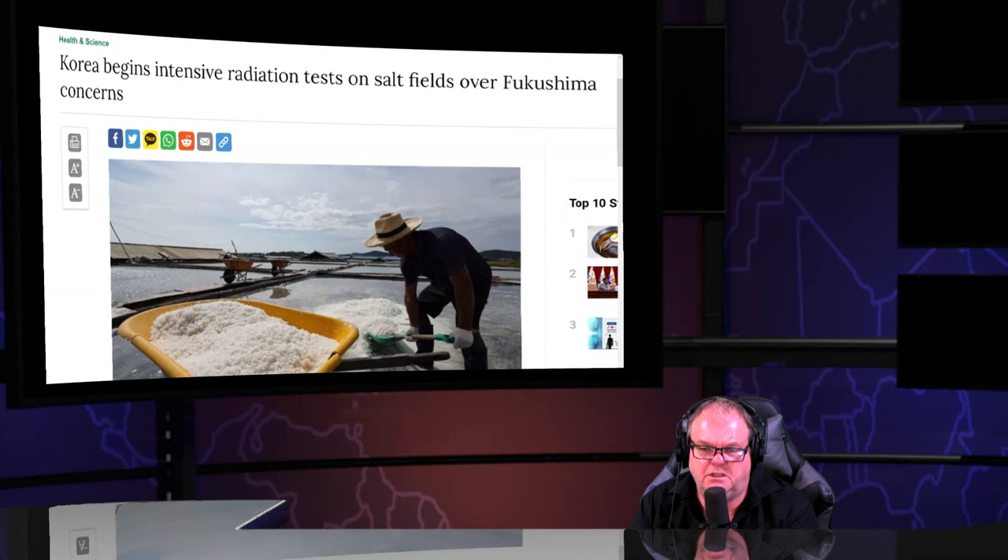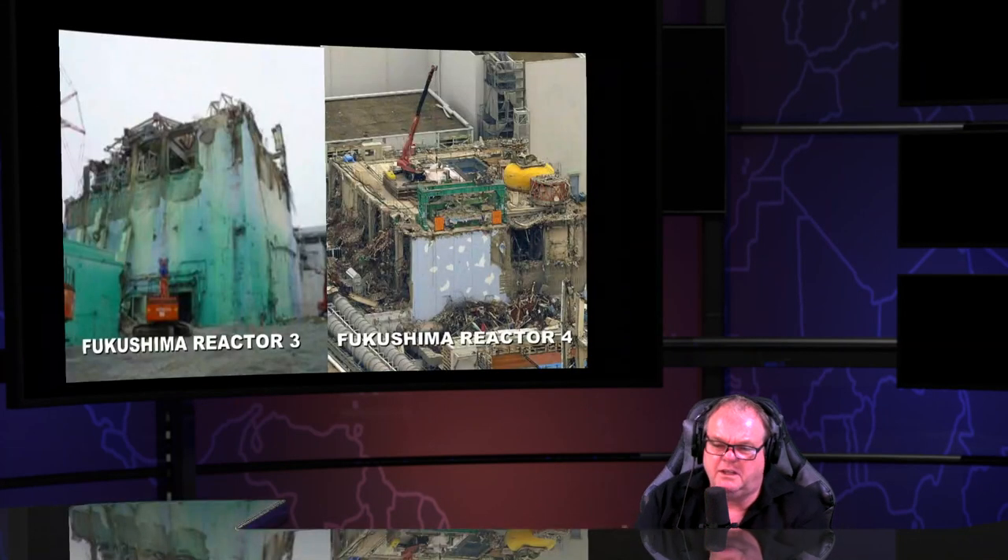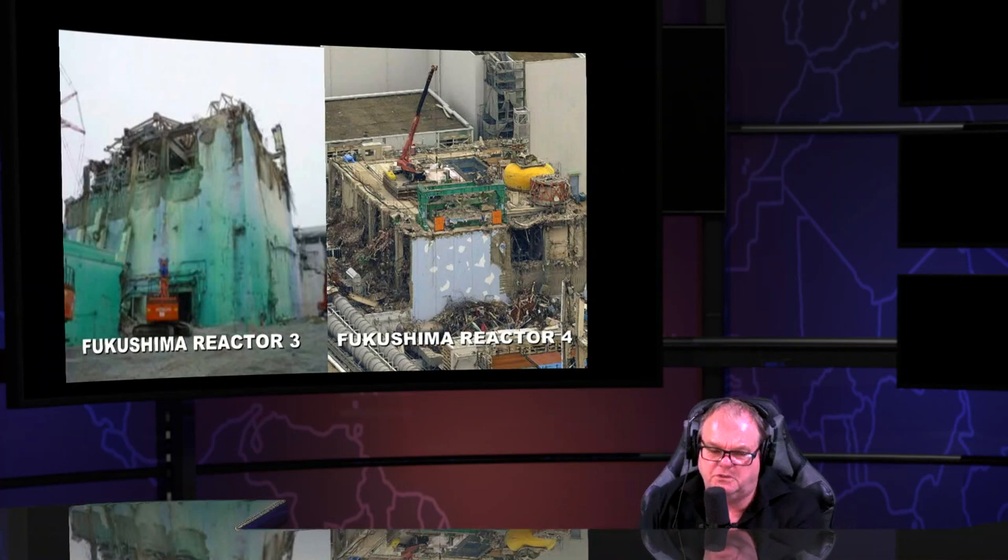South Korea begins intensive radiation tests 12 years after the meltdown — but why didn't they count the first 12 years? You should count the first 12 years of nuclear meltdowns. And by the way, that radioactive contamination never goes away — that's forever.